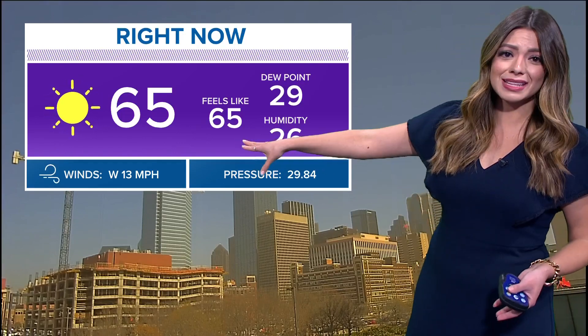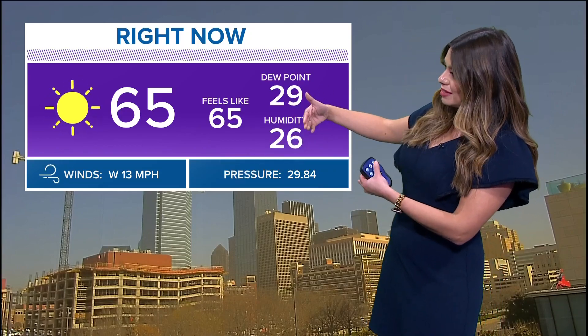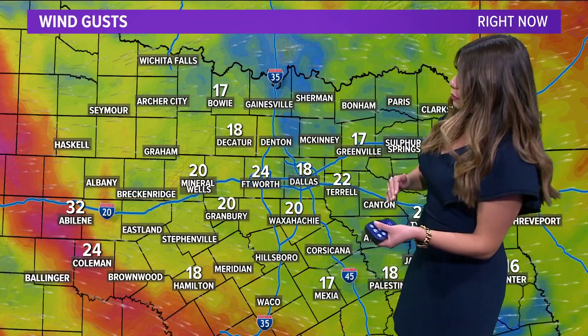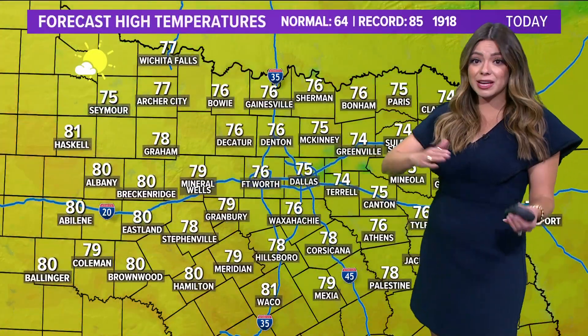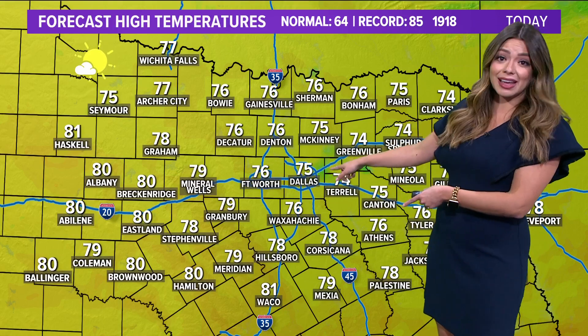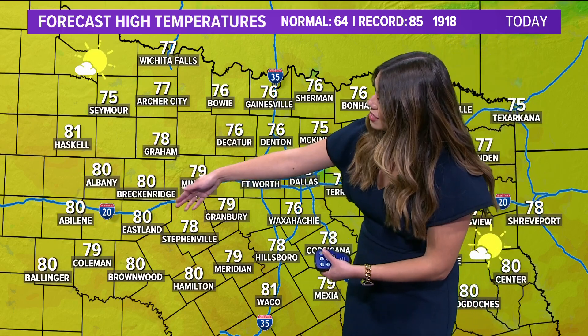Our winds are now calming. It's 65 degrees right now, with winds out of the west still helping push in some of this dust at about 13 miles per hour. A few wind gusts within the last hour have ranged between 15 to 25 miles per hour — much lighter than what we experienced last night. I'm expecting winds to keep calming as we head into the afternoon and evening hours. High temperature today still makes it to 75 degrees. We're still seeing sunshine — 76 in Fort Worth, and 80 degrees for Eastland and Breckenridge.